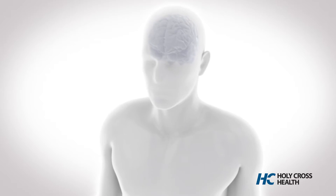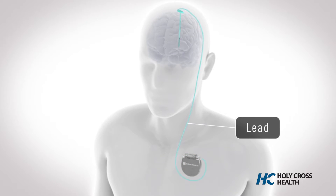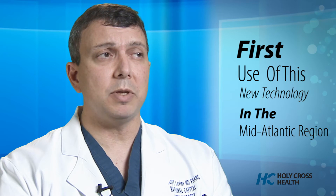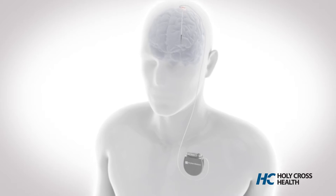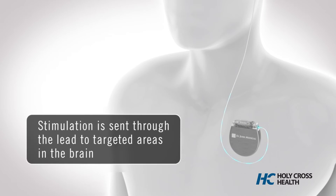The difference in this procedure, compared to the other 800 deep brain stimulation procedures I had done previously, is that this was the first time this new device was being used on the East Coast. And I believe the first time it had been placed using the technique that I use, which is what we call a frameless deep brain stimulation implantation. It now offers stimulation that we can actually direct and steer the current inside the brain.